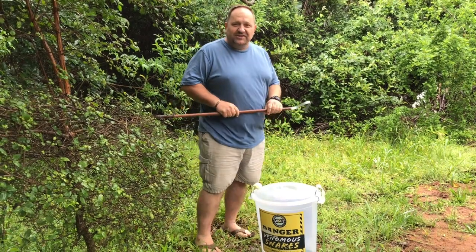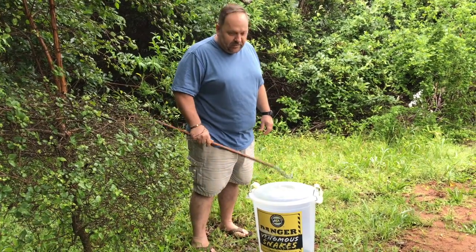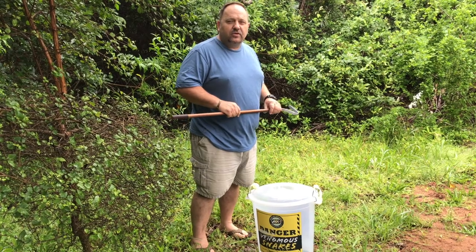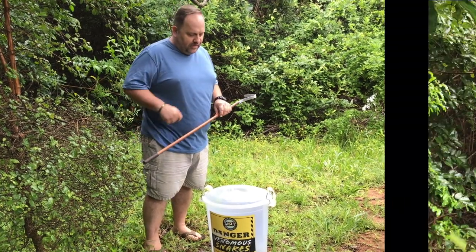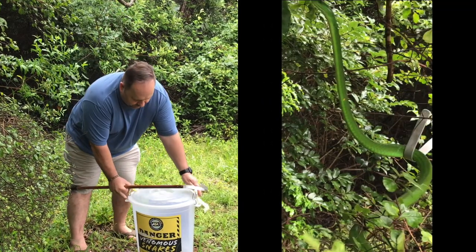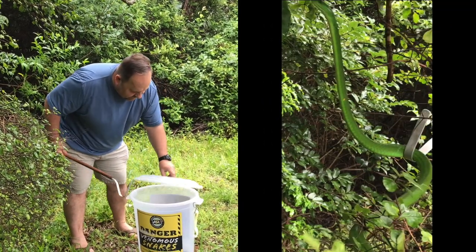What we're going to do today is move a green mamba that was captured on a call out. We're going to release it down here on the south coast. Beautiful, beautiful female specimen — I'll take it out quickly.